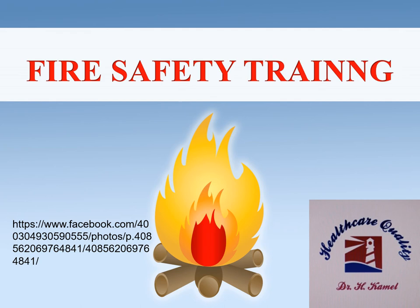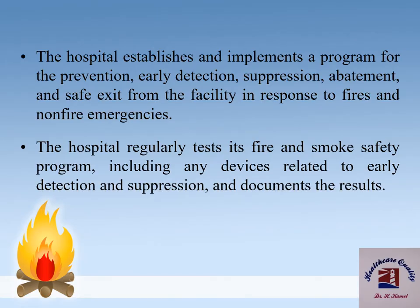This video is about fire safety, one of the main and most important modules in facility management and patient safety. For more videos, visit my Facebook page 'Healthcare Quality.' Each hospital should establish and implement a program for the prevention, early detection, suppression, containment, and safe exit from the facility in response to fires and non-fire emergencies. Each hospital regularly tests its fire and smoke safety program, including any devices related to early detection and suppression, and documents the results.